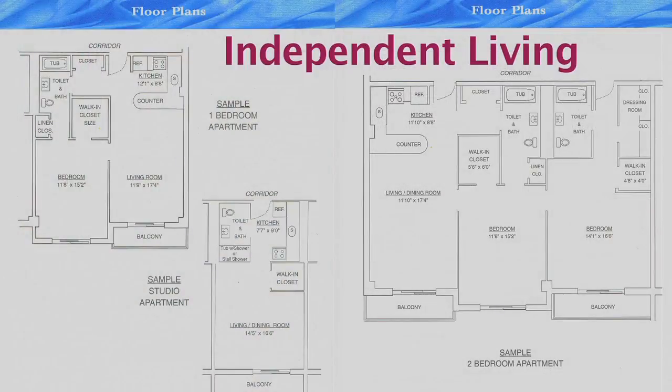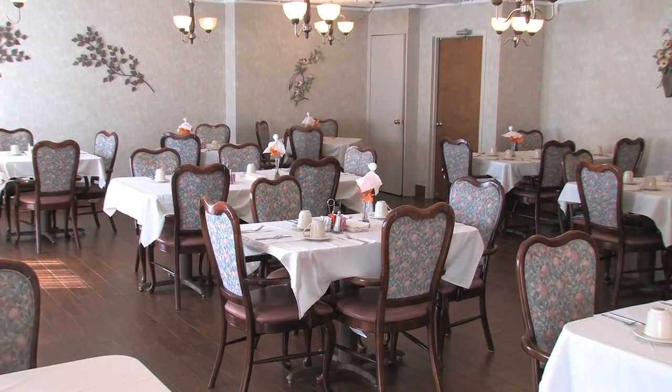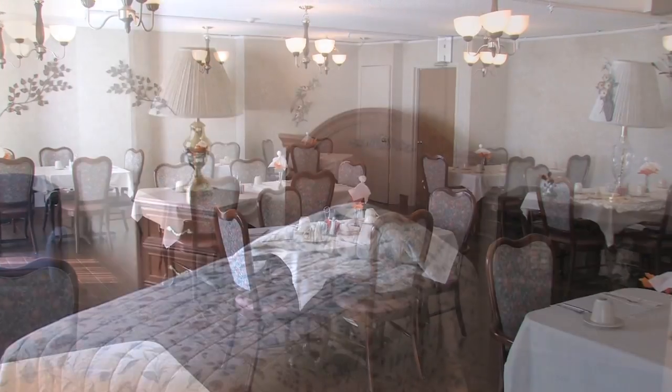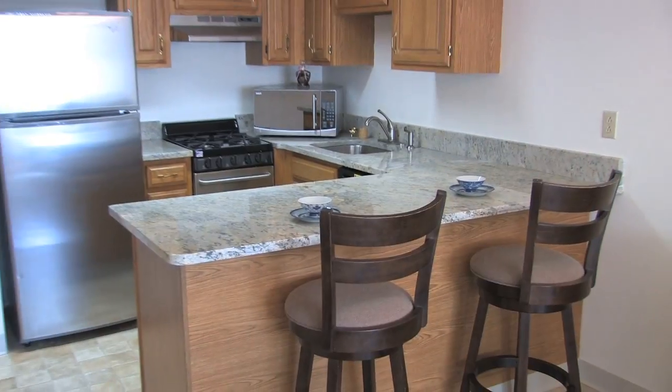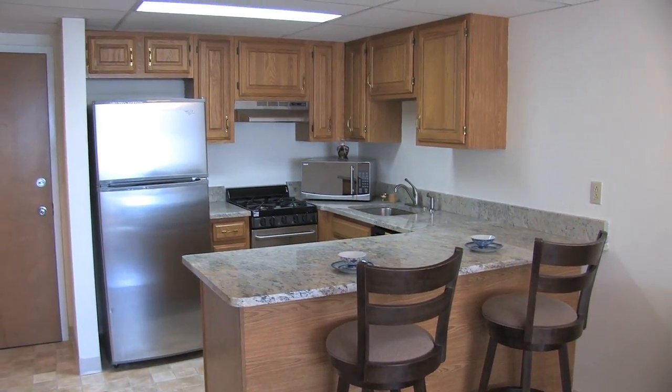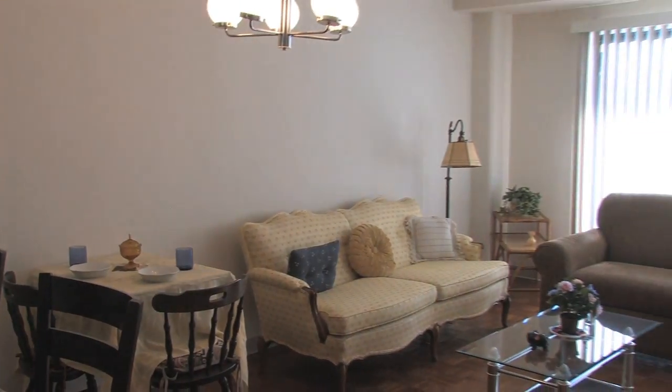For apartment living, we have studio, one, and two bedroom units available. The main meal of the day is provided in the dining room. Housekeeping and laundry are available. Emergency call bells are located in the bedrooms and bathroom. Units feature a fully equipped kitchen and balcony to relax on and watch the world go by. Utilities are included except phone and cable.